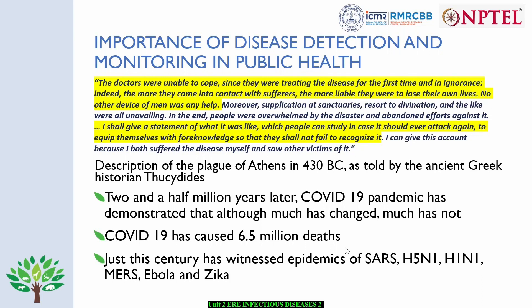COVID-19 has caused more than 6.5 million deaths and continues to haunt us. This century has also seen many other epidemics such as SARS, H5N1, H1N1, MERS, Ebola, and Zika. This is one of the reasons why disease detection and monitoring becomes very important in public health — disease surveillance is important for any country and is a global phenomenon. We need a good disease detection and monitoring system to protect public health.